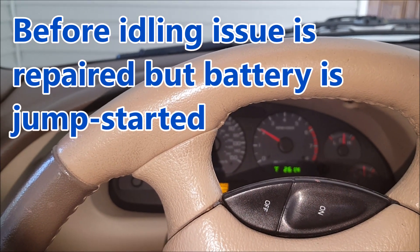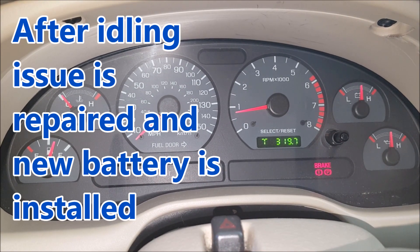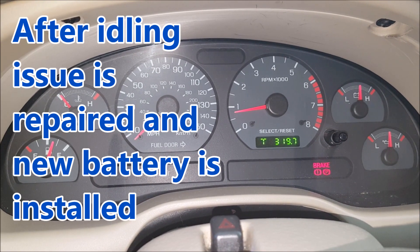And that is a beautiful sound. Much nicer. Now let's rev it up a bit.